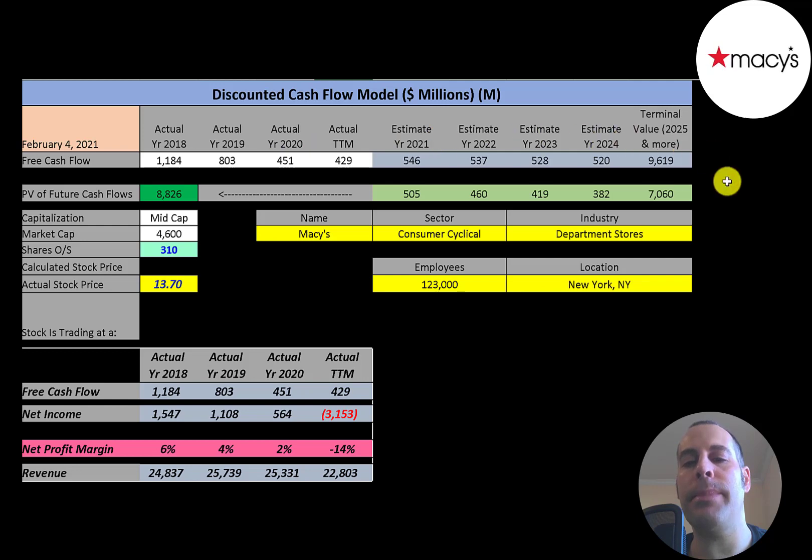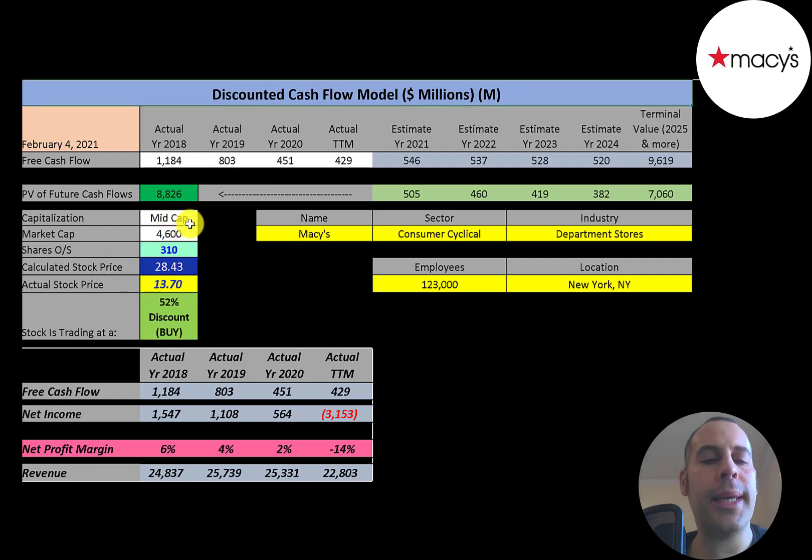We discounted those numbers back to today using the weighted average cost of capital and get a value of the company of $8.8 billion. We divide that by 310 million shares and get a calculated stock price of $28. They're trading at $14, so they're trading at a 52% discount. It's a really strong buy according to the model.